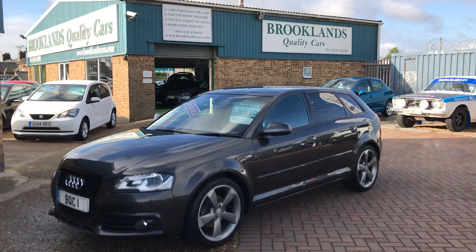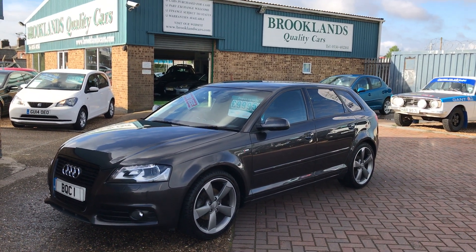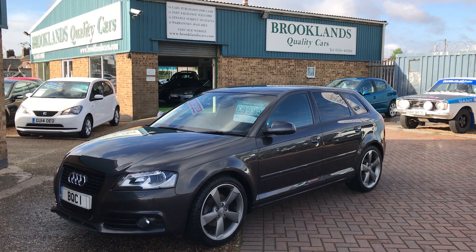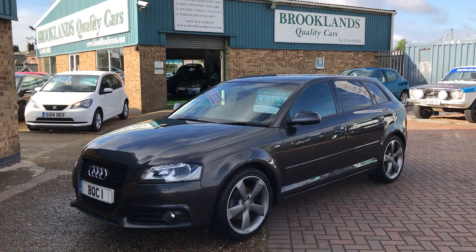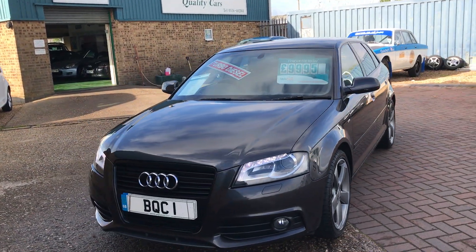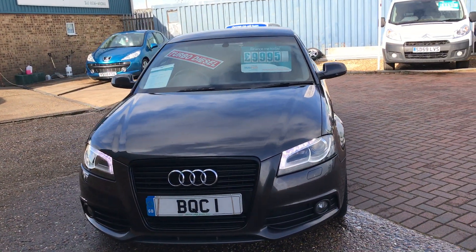Hi, welcome to Bottles Quality Cars. This is our video of a 2012 12-plate Audi A3 2-litre TDI S Line Black Edition. This vehicle's done 83,000 miles. We've got it advertised at £9,995.